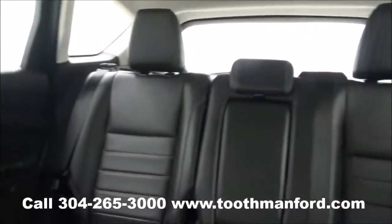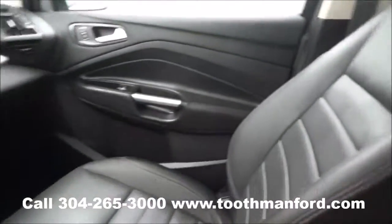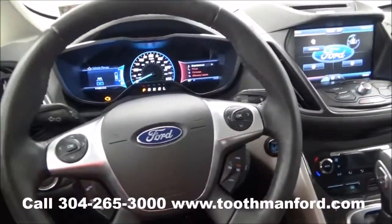To see the C-Max or to test drive it, visit us at ToothmanFord.com or call 304-265-3000. And remember, cars cost less in Grafton — and we'll prove that.